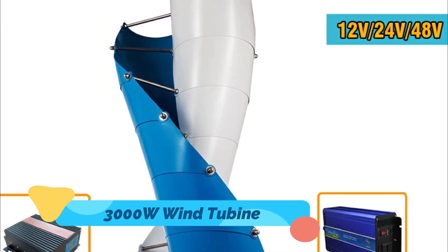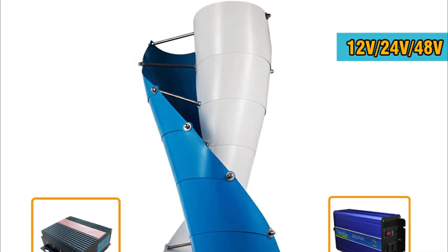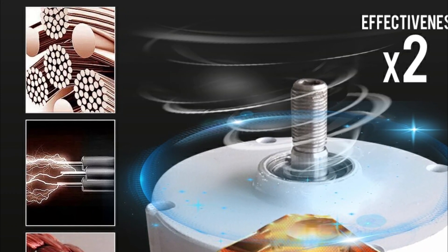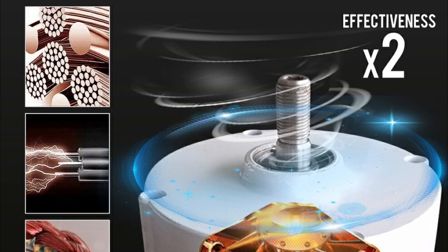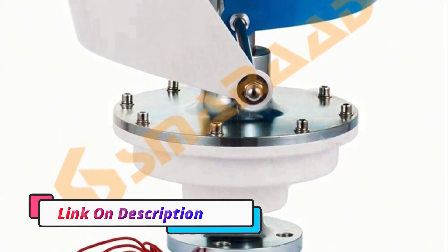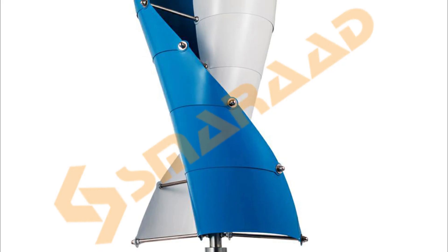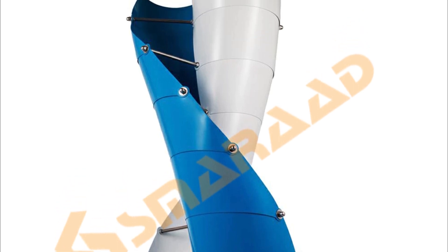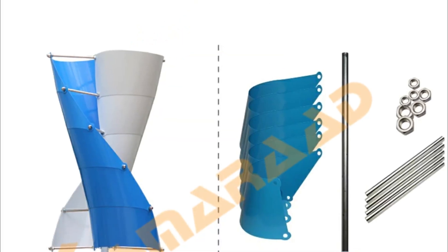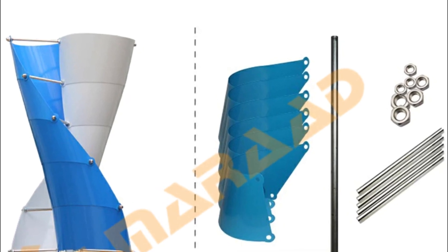3000W Wind Turbine. This is a guide to understanding the basics of a 3000W Wind Turbine Generator Vertical Turbine Alternative Free Energy Windmill 24V/48V MPPT Hybrid Controller Off-Grid Inverter. This device is a renewable energy system used for generating electricity that utilizes wind turbines to extract energy from the wind. The turbine blades capture kinetic energy from the wind and turn it into mechanical energy, which is then converted into electrical energy. The electricity generated can be used for a range of purposes, from providing power for homes and businesses, to powering transportation systems.